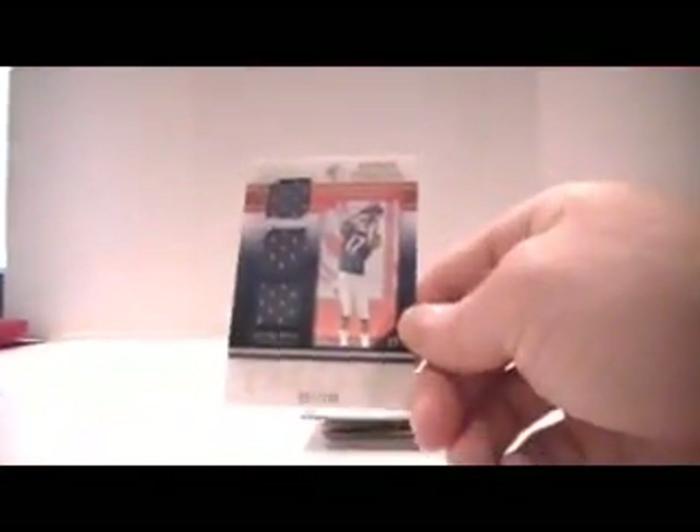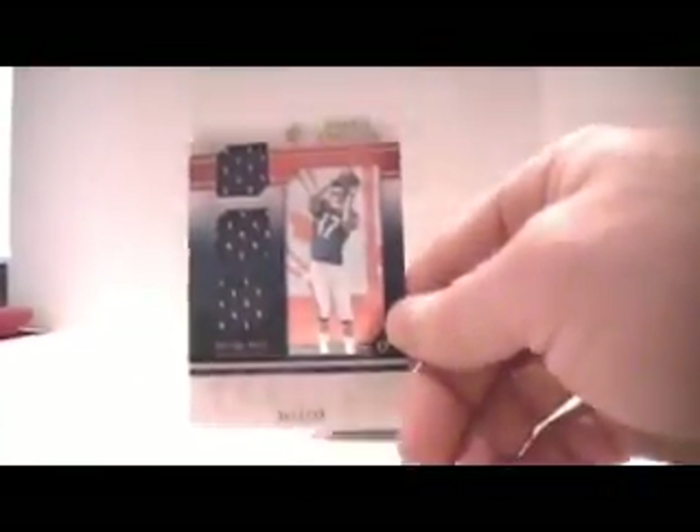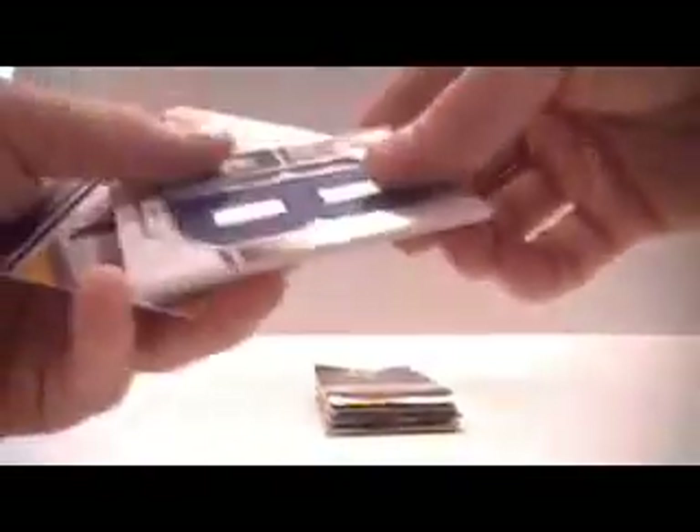Alright, another triple jersey numbered out of 199 of Joaquin Iglesias, for the Bears. And another Letterman Auto — this one is Donald Brown, numbered out of 24. So at least that one's got a letter from his name. One of the LeSean McCoys has a P in it — I understand that's from Panthers, or SP Rookie Threads, or whatever they're doing, but it's just a little ridiculous.